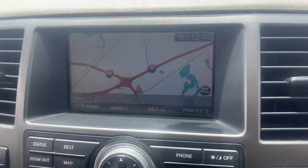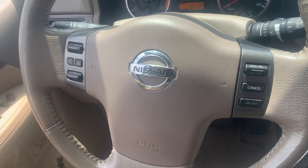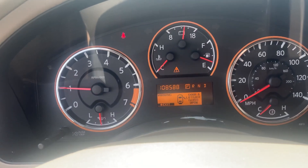It does have navigation, backup camera, Bluetooth audio, and 108k on the miles.